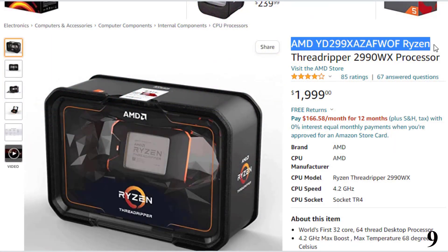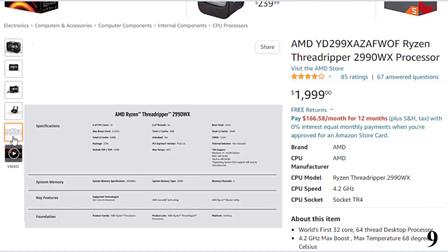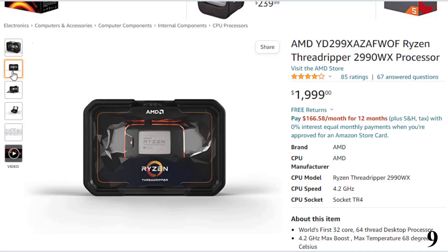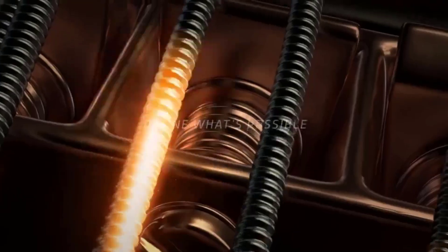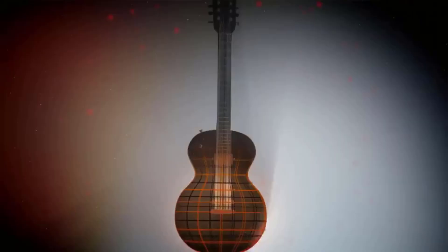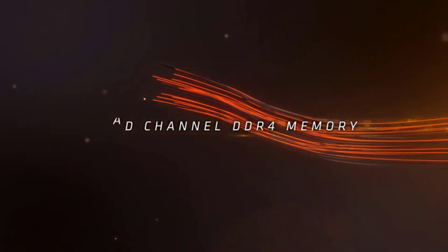Number 9 is the AMD Threadripper 2990WX, available at around $1,999. AMD Threadripper can be the perfect option for those with no budget restriction who want one of the best-performing options, thanks to its excellent core count. It offers the highest core count here — 32 cores and 64 threads — plus a very high cache capacity of 80MB, making it perfect for video editing and heavy multitasking. Its clock speeds are 3.0GHz base and 4.2GHz boost. It relies on the AMD TR4 socket, though all this performance comes at the cost of a 250W TDP.